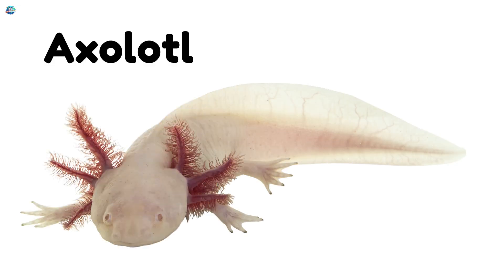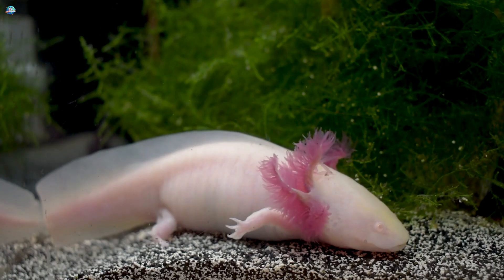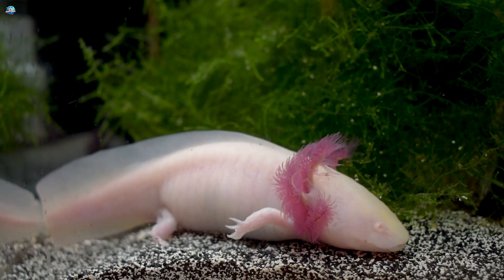Axolotl! This walking fish has a slimy body and frilly gills. It stays a baby forever, even as an adult!